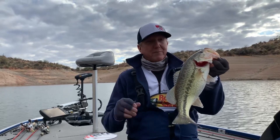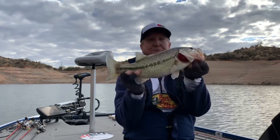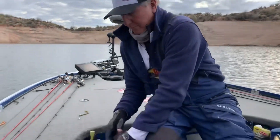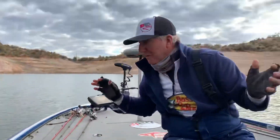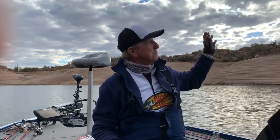Hey guys, back up at Bartlett. Let me talk to you a little bit about fishing — we caught a few nice ones today. Dave, the guy I'm fishing with, caught a nice one. It was cold, and as you can see in the background, it's cloudy — it rained before we got here.